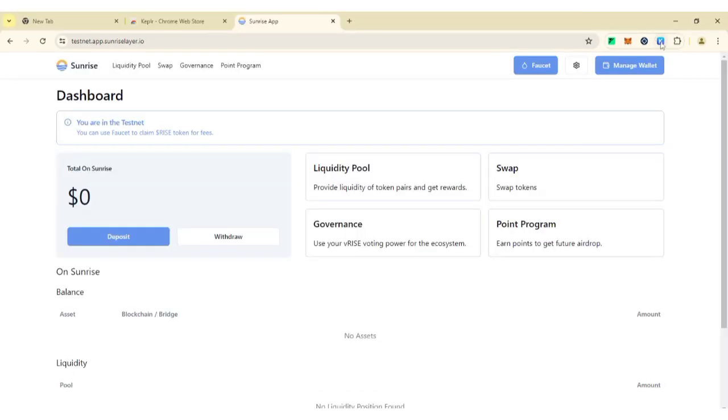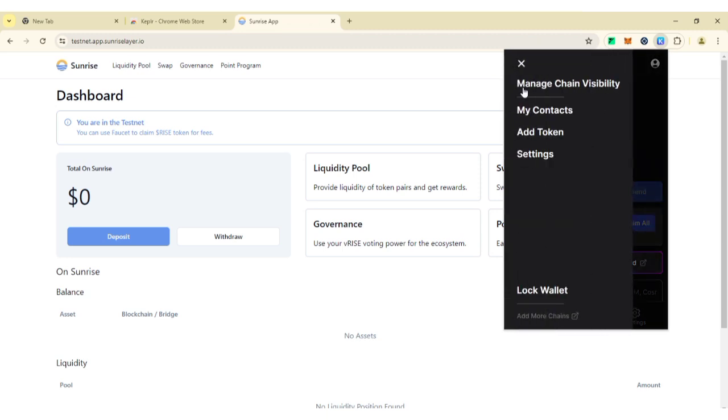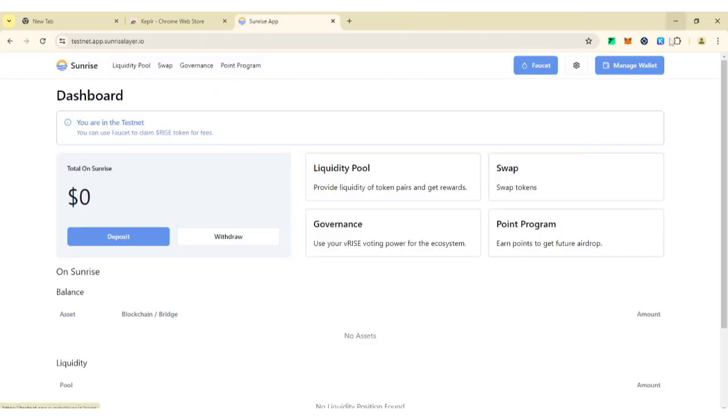Now open your Keplr wallet by going to the extensions icon. If you don't know how to set up Yandex or Brave browser extensions, check YouTube for a tutorial. Open your Keplr wallet, then click on the three horizontal lines and click on 'Manage Chain Visibility.' Search for 'Rise,' click on it, then click 'Save.' Note that the Keplr wallet is mainly for the testnet event, but if you trust the site you can use your main Keplr wallet.